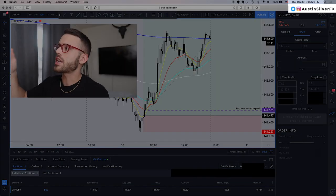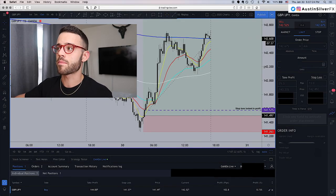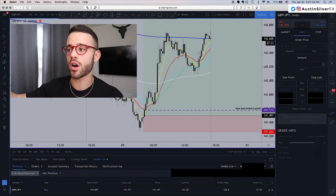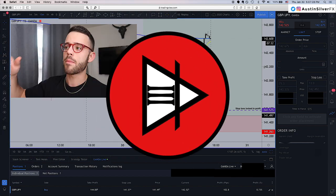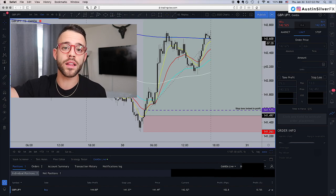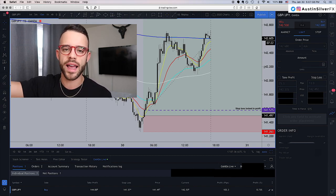What's up guys? It is Thursday, January 30th at a little bit after 5 o'clock p.m. New York time. I am long GBPJPY as you can see on the screen in front of you. My stop loss is locked in profit, and this trade recap video is actually posted in the live trading playlist on the channel already. So if you want to see the entire trade recap video for this trade, go check that out.